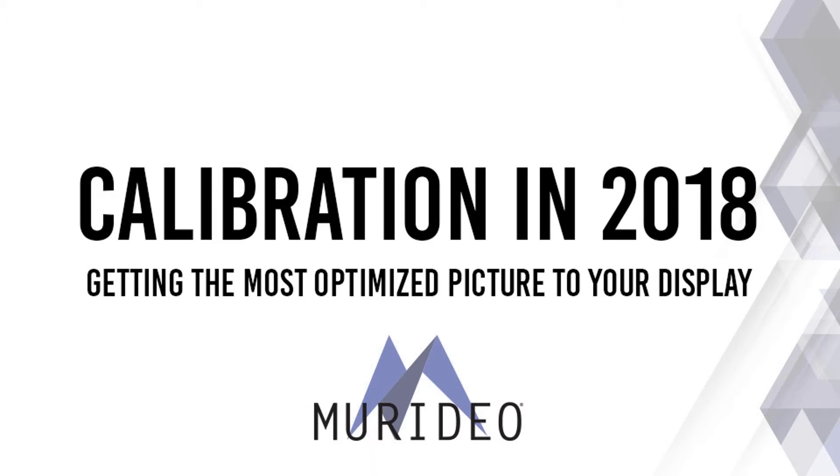A little bit of housekeeping: my name is Jason with Meridio, and I've got my colleague Tom who will be manning the chat box. I'll be checking questions periodically through the presentation, and Tom will do his best to answer as well. If neither of us gets to your questions during the presentation, we have email addresses and will answer afterwards. The webinar will be recorded.